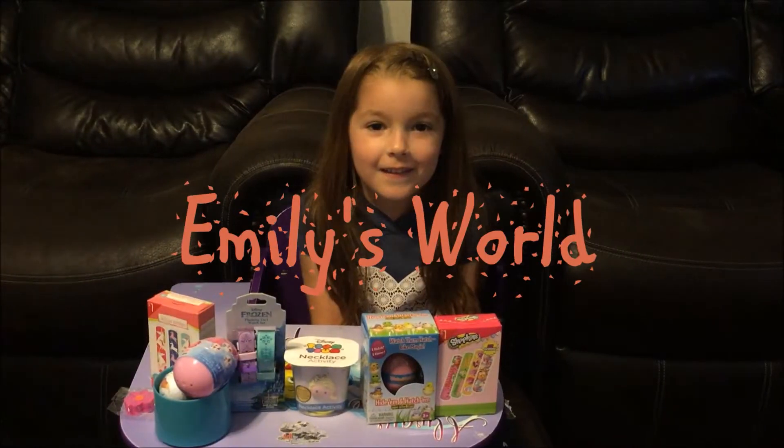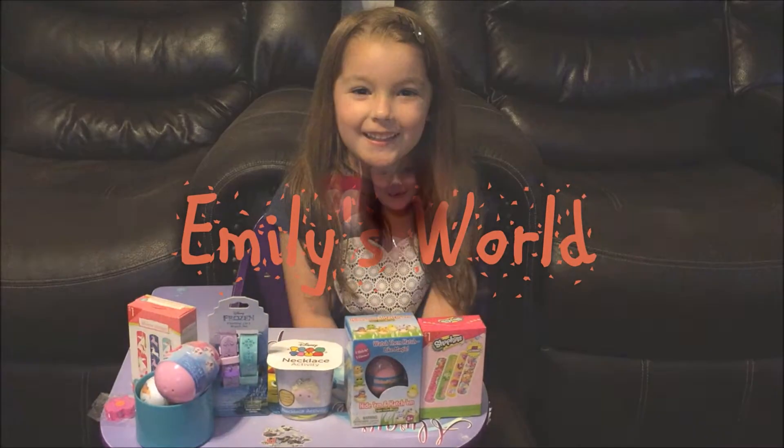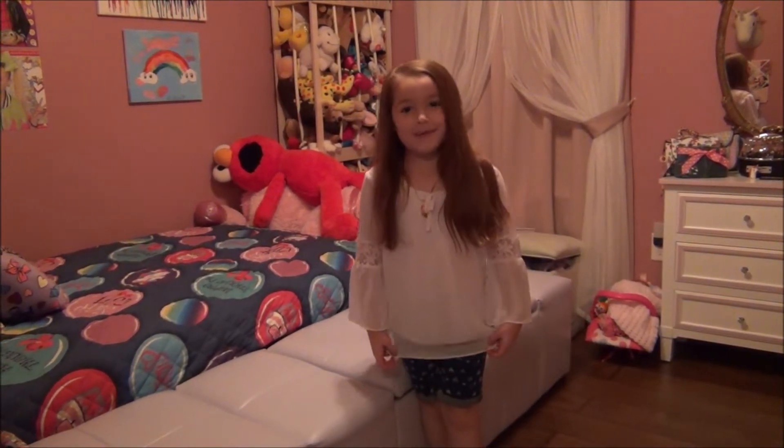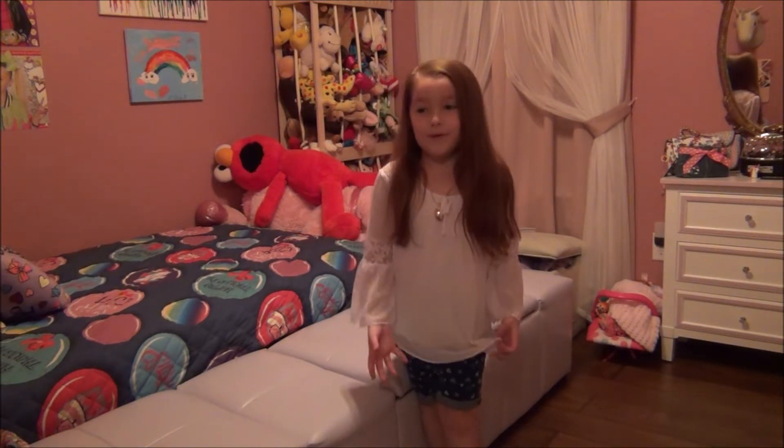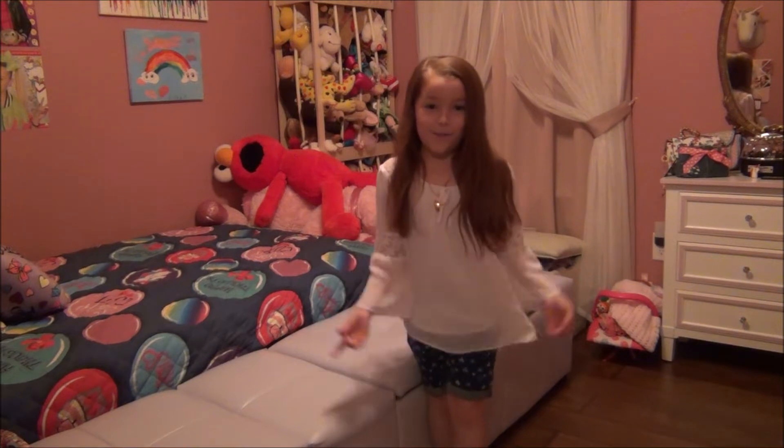Welcome to Emily's World. Are you ready for some fun? Hey guys, it's Emily and welcome to my channel. I know it's been a long time since I've made a video but today I decided to do one. I'm gonna be doing a room tour of my bedroom, so I hope you enjoy.